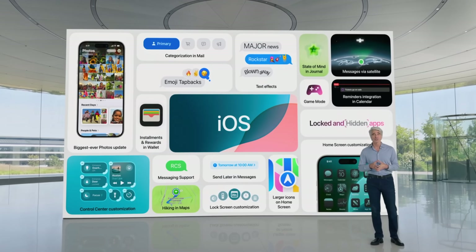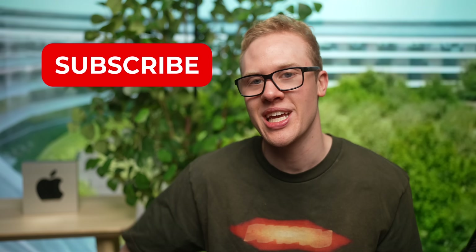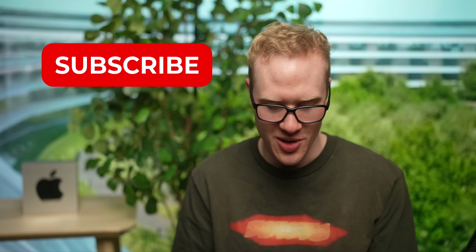Those are the biggest changes in iOS 18 so far — new icons, the look, the rearranged Control Center, and so much more. It is the biggest iPhone update in a very long time and I'm so happy with everything Apple changed. If you are too, drop a like on this video and hit subscribe for more iOS 18 videos very soon.